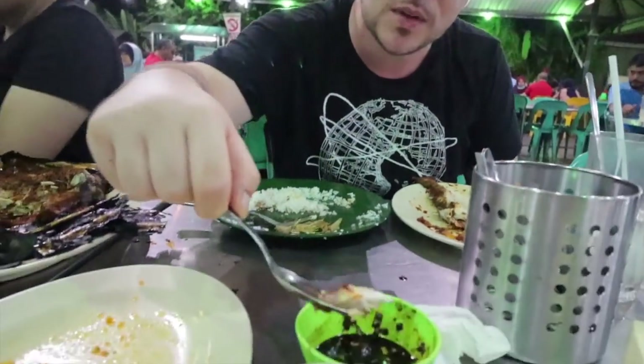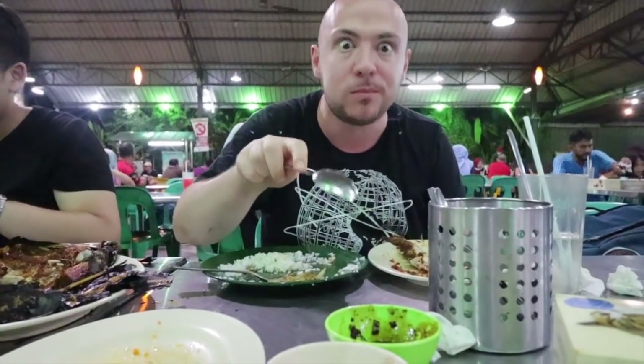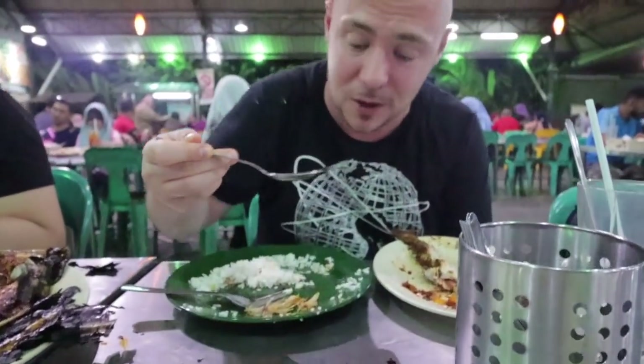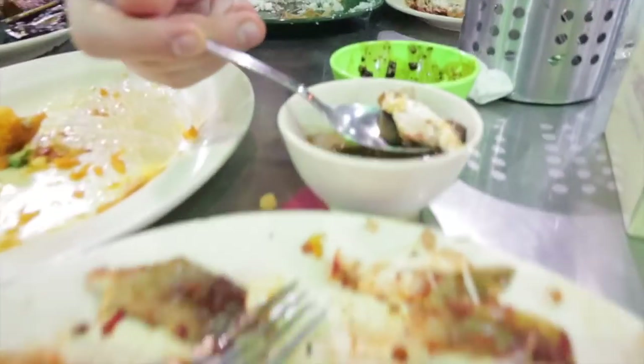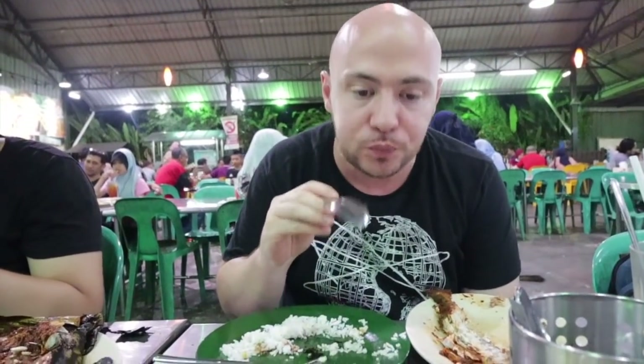I'm gonna take some of the Aji Aji with the dark sweet soy sauce. It tastes like ketchup manis but with some calamansi in there, maybe some chili, onions, and possibly some garlic — there's a lot going on. You could even eat this sauce by itself on some rice, that's how good it is. Then trying a little bit with the Assam sauce — you get that tanginess from the tamarind, but there's also a little sweetness and a spicy kick. There's a lot going on.